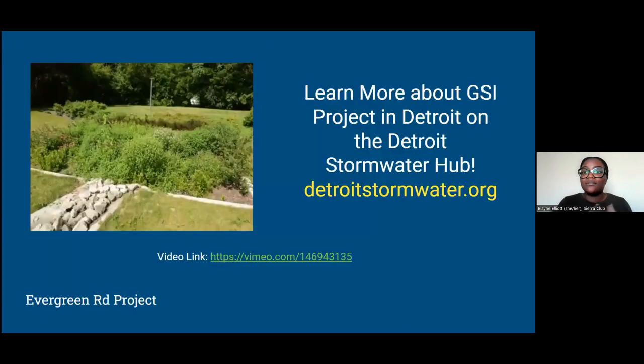To learn more about any projects across the city of Detroit, visit the Detroit Stormwater Hub. It has a number of projects led by Detroit Water and Sewage Department, as well as private business entities, private homeowners, and nonprofit institutions.